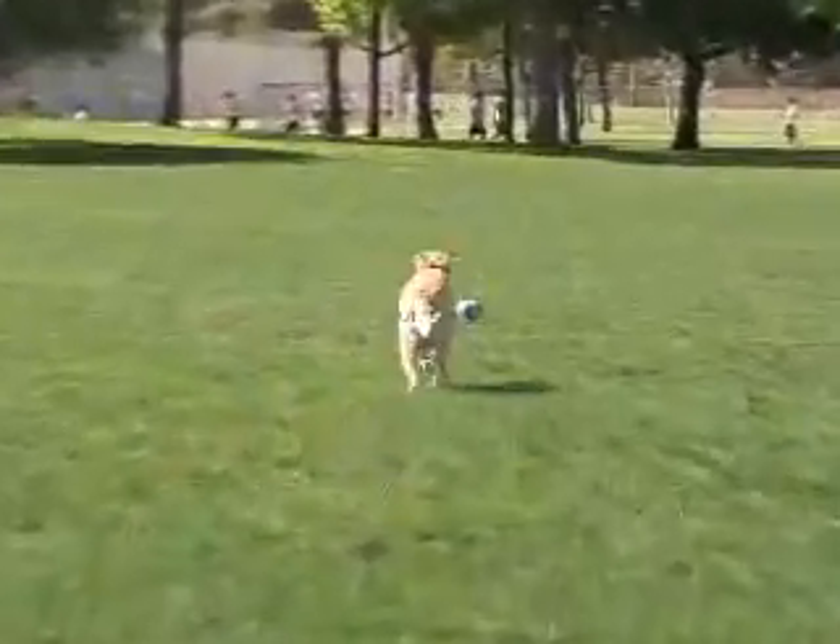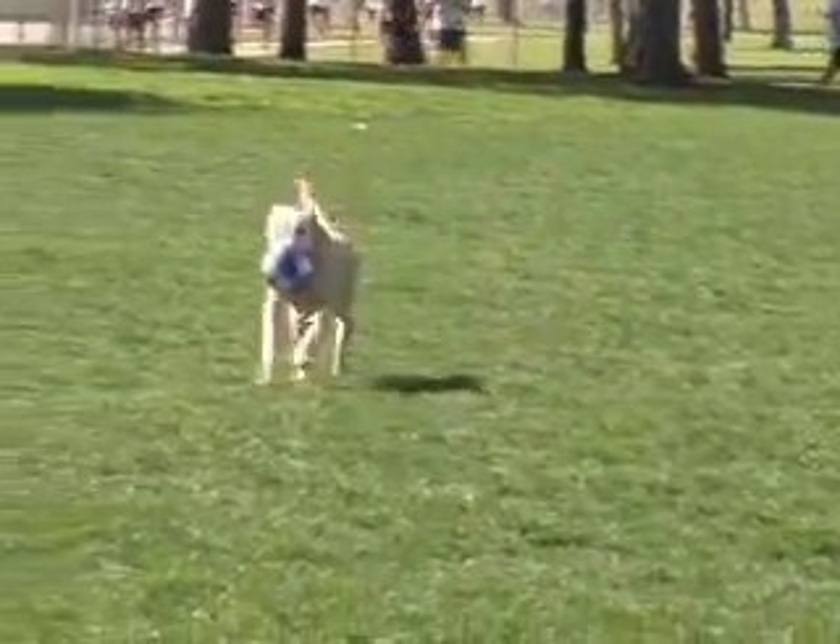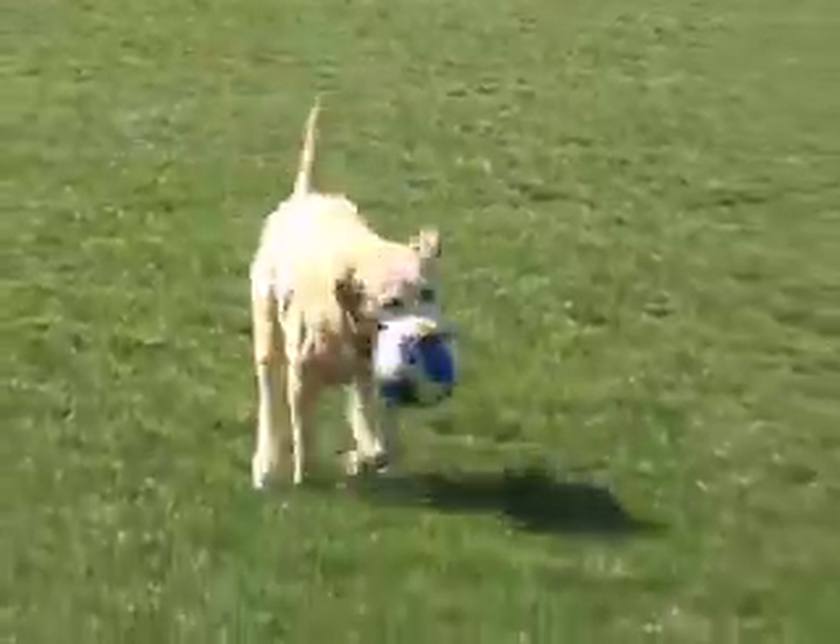Clinical trials report an 80% success rate in dogs undergoing the VetStem procedure. It feels great to have my dog back — he's totally like a puppy again.